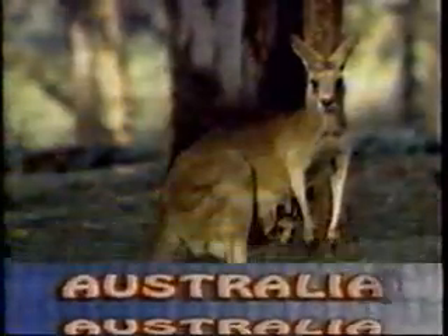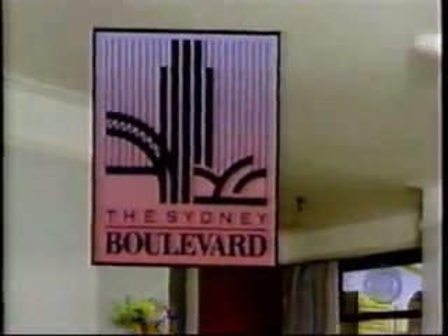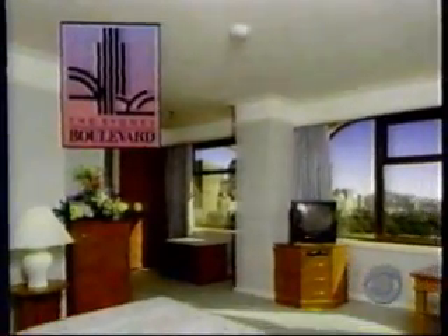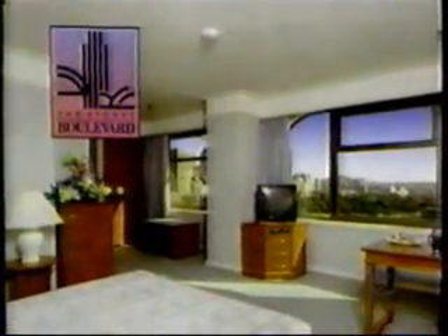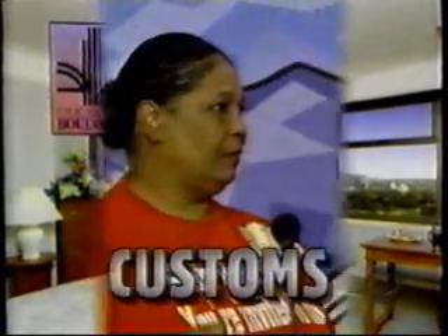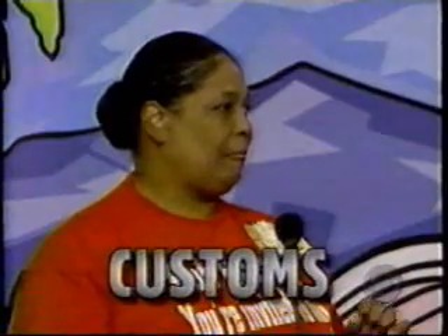You and a guest will receive round-trip flights from Los Angeles to Sydney, Australia, for a six-night stay in a deluxe Harborview room at the Sydney Boulevard. This centrally located hotel displays breathtaking views of the city skyline and the picturesque harbor and bay, while offering spacious and cozy accommodations. From the Sydney Boulevard — your showcase filled with customs can be yours if the price is right!